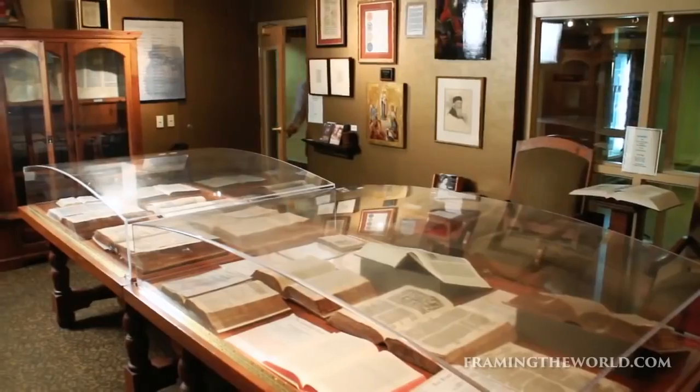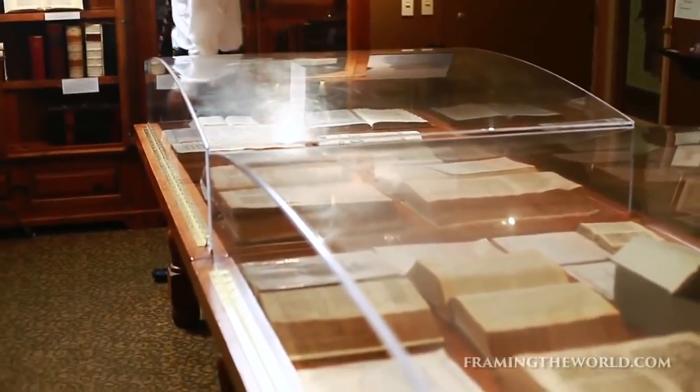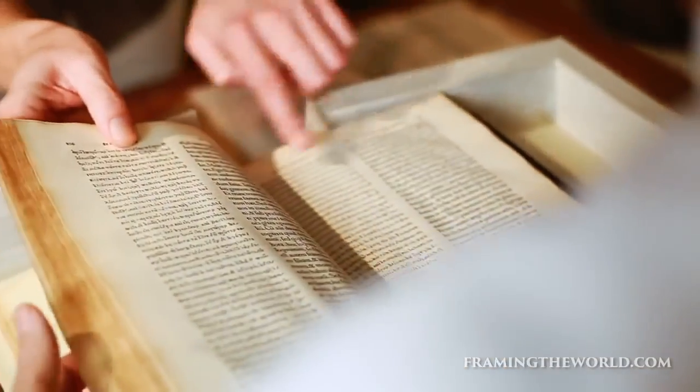The modern Bible versions are clearly different than the King James Bible, and you've got to ask yourself why. In order to understand the difference, you need to understand the history of the English Bible. There's a Bible museum right here in Phoenix that has one of the largest collections of rare English Bibles in the world. Museum director Joel Lamp is going to let us look into these rare first editions of the Bibles leading up to the King James — from Erasmus' Greek New Testament, the original Textus Receptus, all the way to the King James Version.